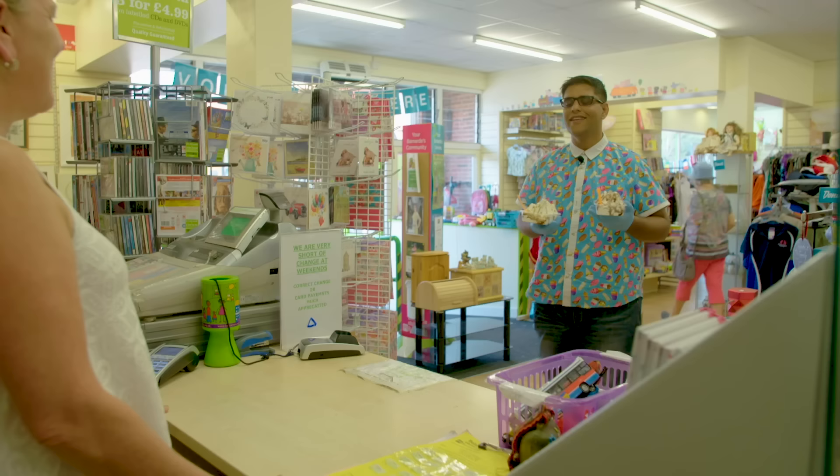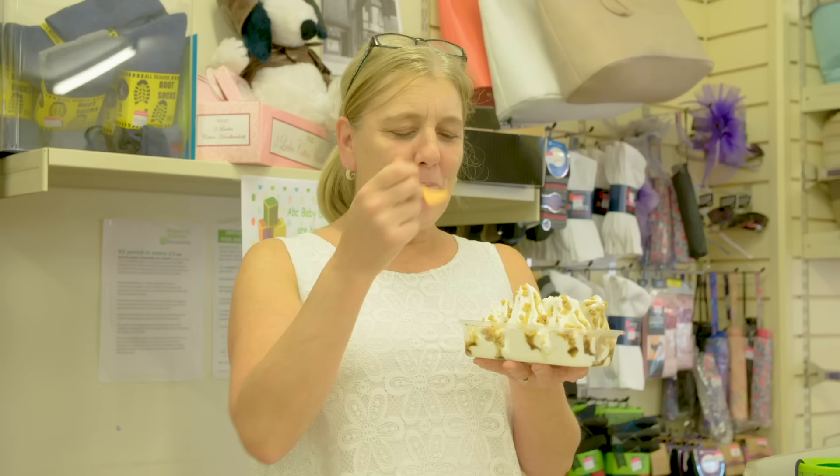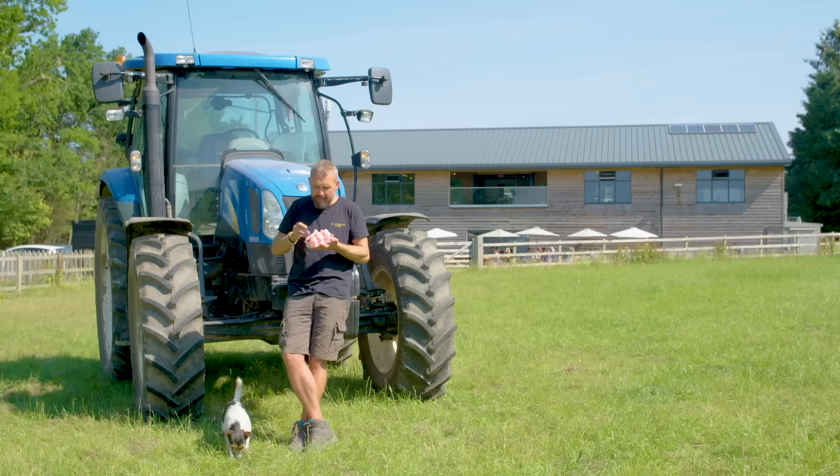There we are Paula, thank you very much for being such a lovely person to the community! You enjoy that my love, and there's one there for your colleague as well. Enjoy! Bye! Farmer Andy works really hard down on the farm!